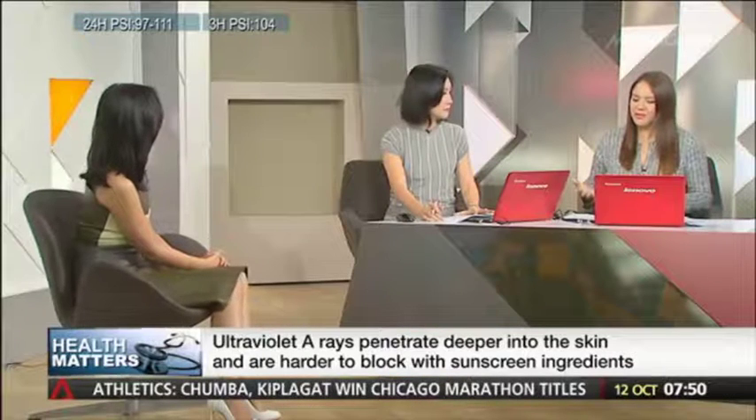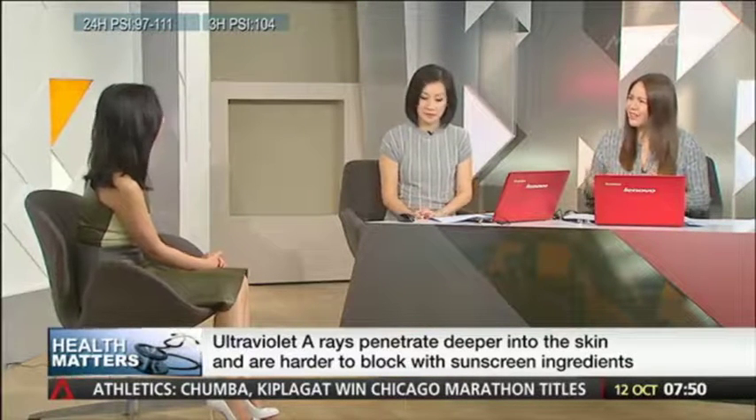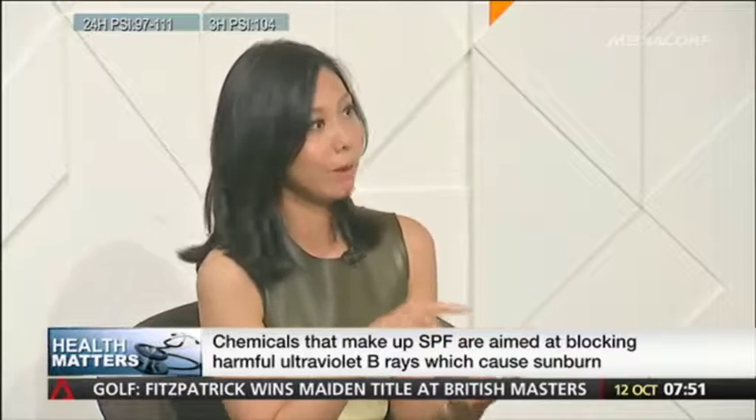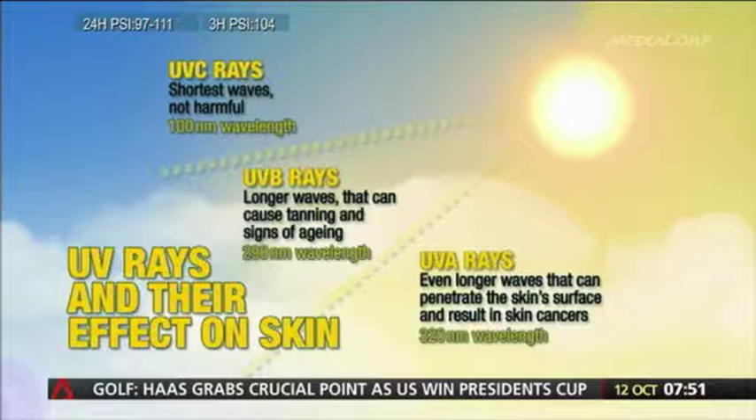We also see labels like broad spectrum sunscreen. Would you recommend that? Yes — that's actually the optimal kind because it covers against both UVA and UVB. You need both, because although UVB causes sunburn, both UVA and UVB are responsible for skin cancer and skin aging. So broad spectrum is the way to go.